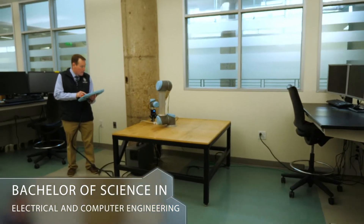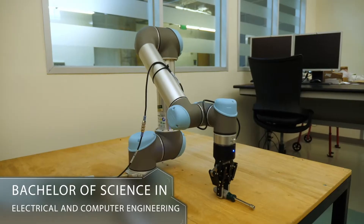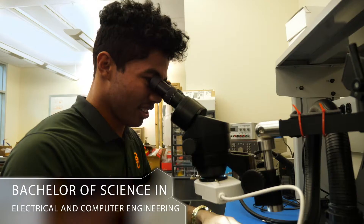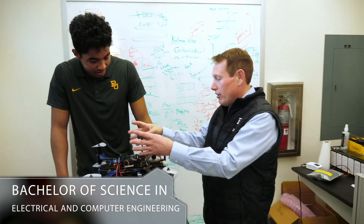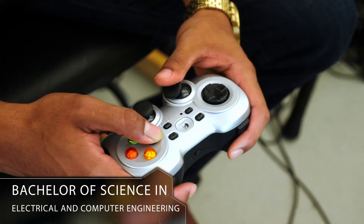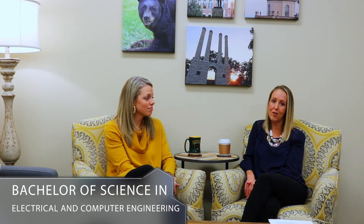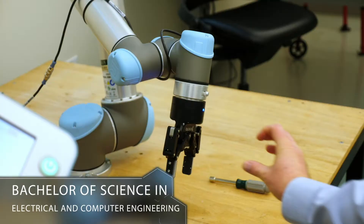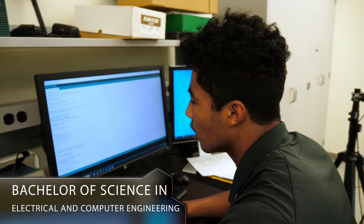Electrical and Computer Engineering is a unique field — we call it invisible engineering. It really looks at the study of electricity, electronics, and electromagnetism, and there are a lot of subfields like telecommunications, radio frequency, power electronics, and power engineering. All of those fields are subsets of electrical and computer engineering, so it's a really unique option within our school. A lot of our students in electrical and computer engineering are also interested in doing a computer science minor, which is a great option for students who want to add that minor or specialize in programming classes.